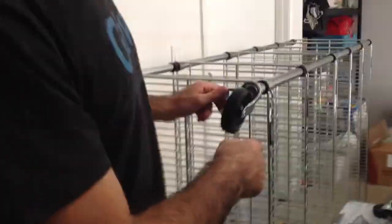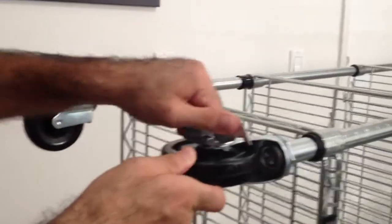Look, it even has casters that you can lock. Locking casters — pretty cool. And we can store 800 pounds per shelf.